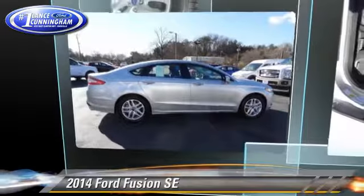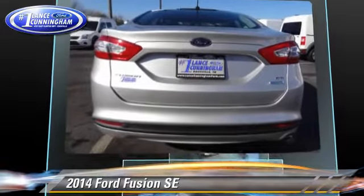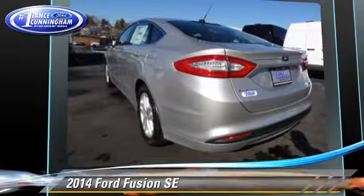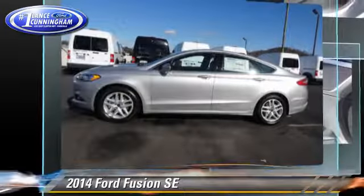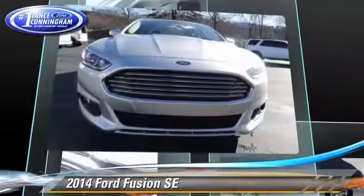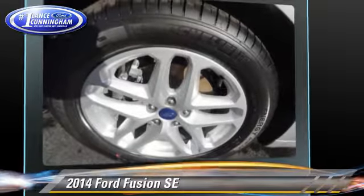The 2014 Ford Fusion SE. With a 6-speed automatic transmission, this vehicle is well equipped. This Ford features front wheel drive, dual front airbags, and alloy wheels. Safety features include traction control, stability control, and four-wheel ABS.